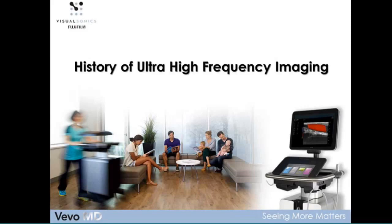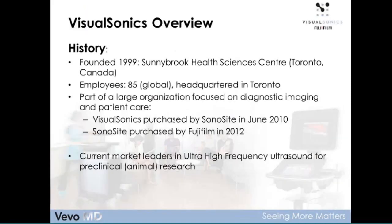To begin with the history: the company was founded by Dr. Stuart Foster at Sunnybrook Health Sciences Centre in Toronto in 1999. Currently the company has grown to approximately 85 people globally, and we're headquartered in Toronto. We've become part of a very large organization focused on diagnostic imaging and patient care. In 2010, Visual Sonics was purchased by Sonocyte — a provider of point-of-care ultrasound systems for the critical care and emergency medicine markets. Subsequently, Sonocyte was purchased by Fujifilm in 2012, which is why our current name is Fujifilm Visual Sonics.